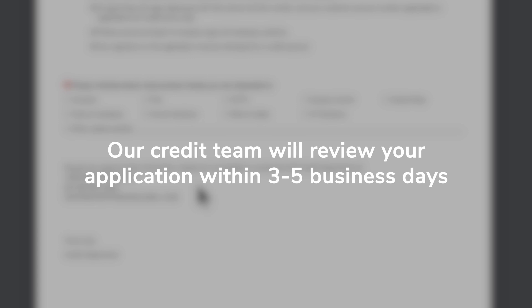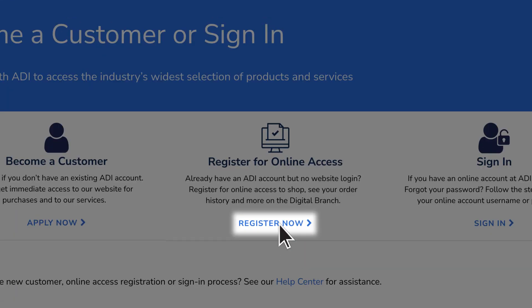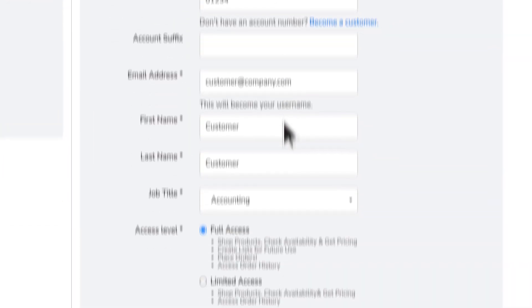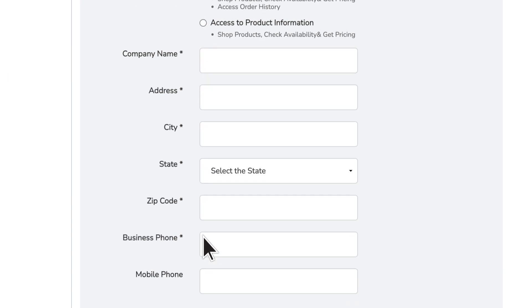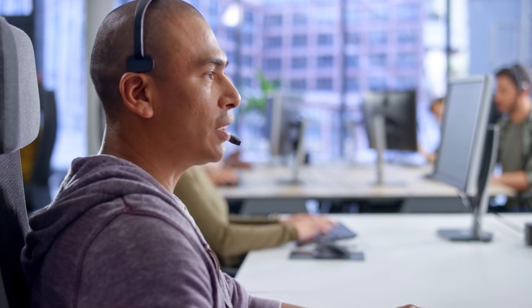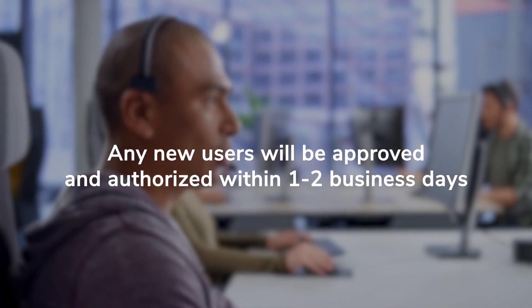If you would like to give additional people in your organization access to your company account, you can do so by clicking on the Register Now link in the Become a Customer page. Fill in the required fields including the level of access you wish to grant the additional user and click on the Register Now button. Any new users will be approved and authorized with access to your account within one to two business days.